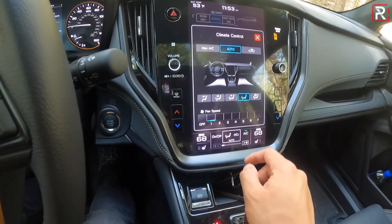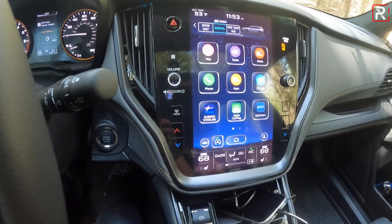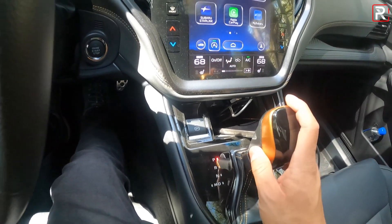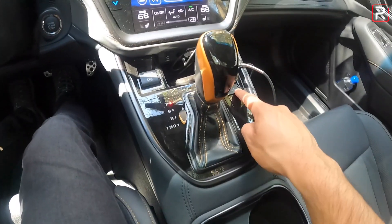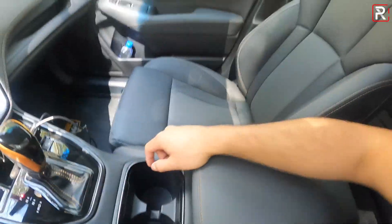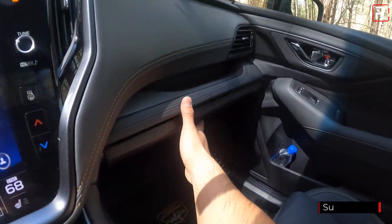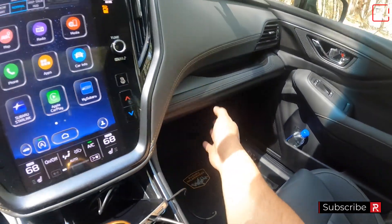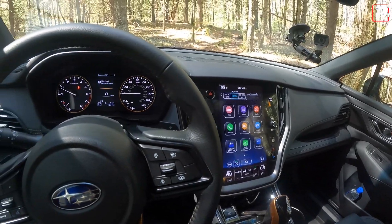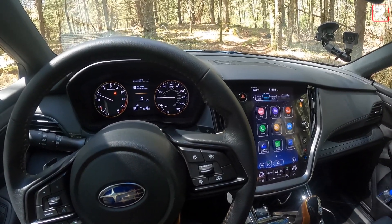Down here you have climate control accessible both from the screen and via hard buttons, which makes it easier to use. There is no wireless phone charger on this model, though there is a dealer accessory for it. The shifter controls the CVT. There's a padded armrest with two levels of storage. The lighting above is LED, and there's an optional sunroof. Overall, the cabin hasn't changed too much. I'm still missing the Harman Kardon stereo — the six-speaker system sounds mediocre. You have to go to a Limited or Touring to get the premium sound.